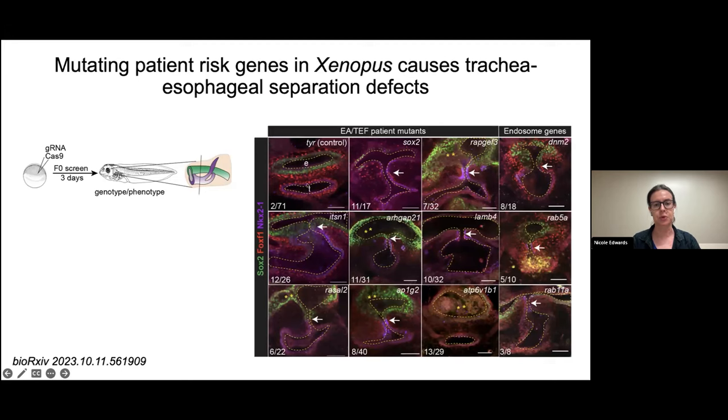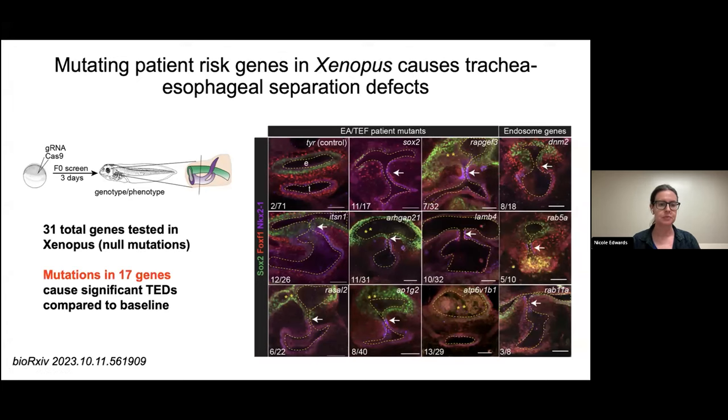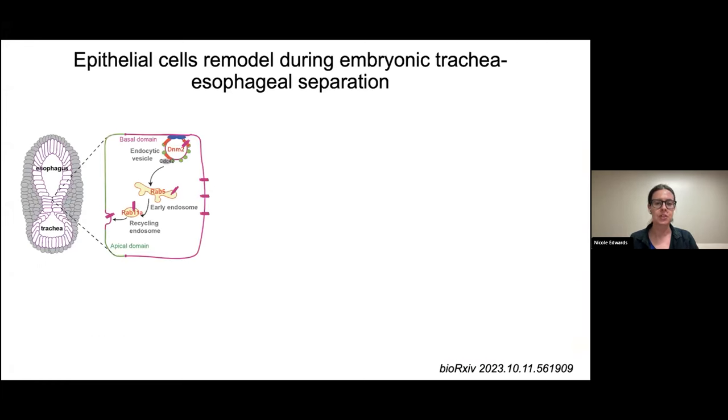Compared to controls with nicely separated esophageal and tracheal tubes, a number of these patient variants when mutated in Xenopus also cause tracheoesophageal congenital anomalies. For example, SOX2 — a known risk gene for esophageal atresia — causes defective tracheoesophageal separation in Xenopus. A number of endosome-related genes, when mutated, also disturb separation, phenocopying mutation of key endosome proteins like RAB5A, RAB11, and dynamin. Overall I've tested about 30 genes, and mutations in 17 cause significant tracheoesophageal defects.